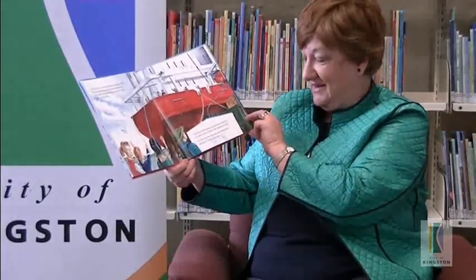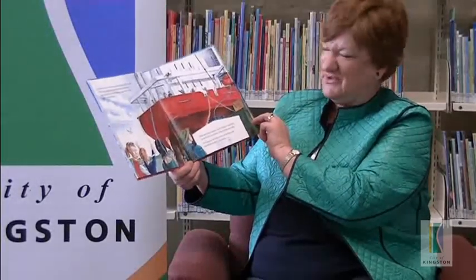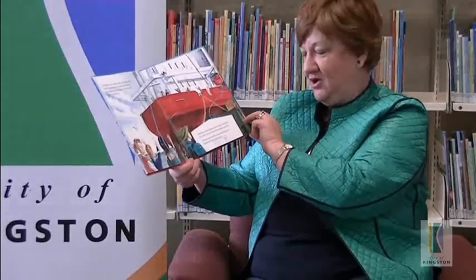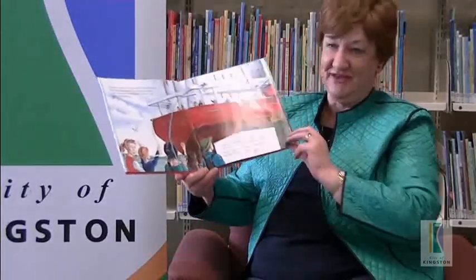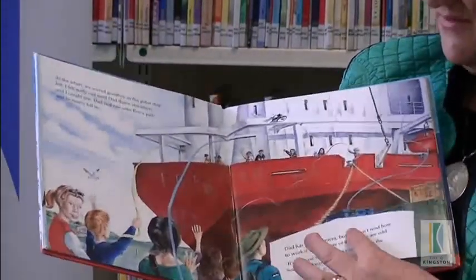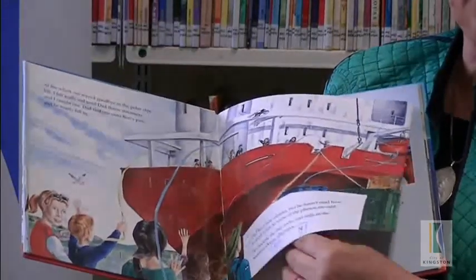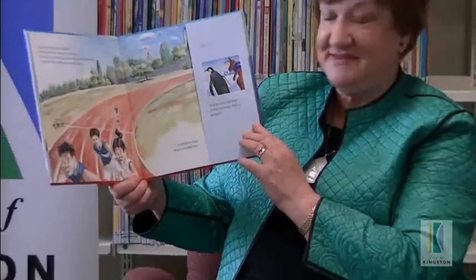Dad has a new camera, but he hasn't read how to work it yet, so some of the photos are odd. "It's because the ship rocks and rolls in the Southern Ocean," Dad says. Maybe it's not really, but that's what Dad says. And this is very much like the polar ship on which I went to the Antarctic, to the Australian Antarctic base of Casey Station.